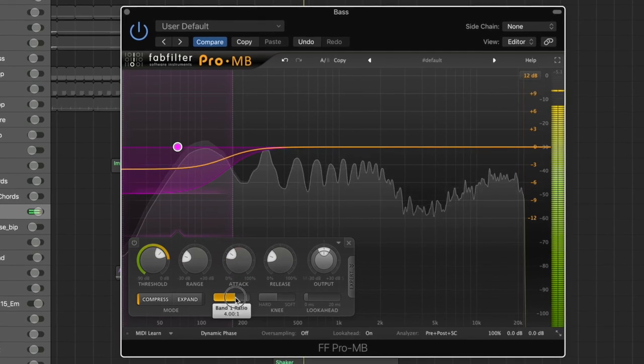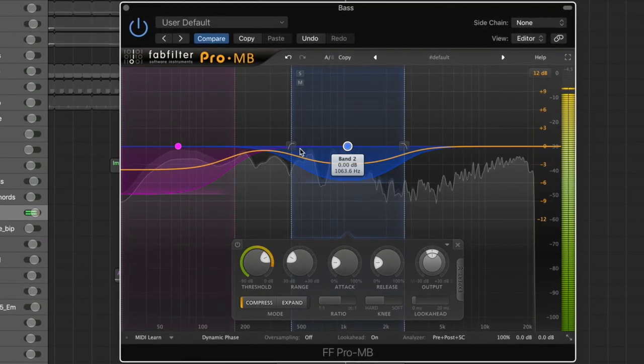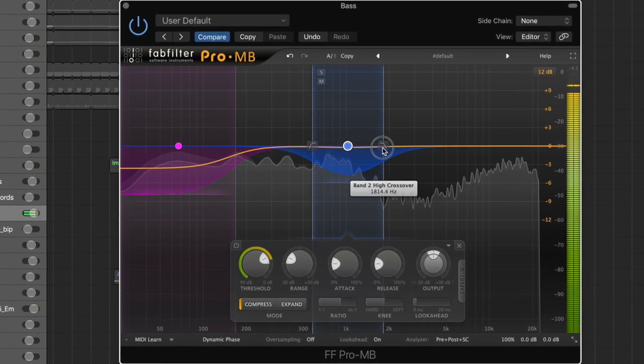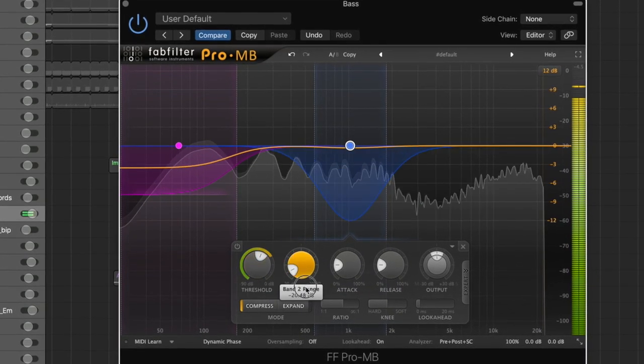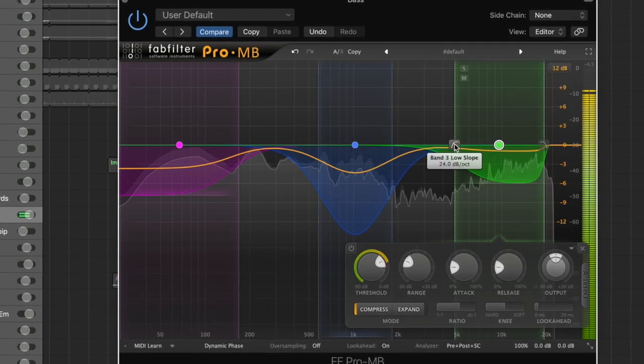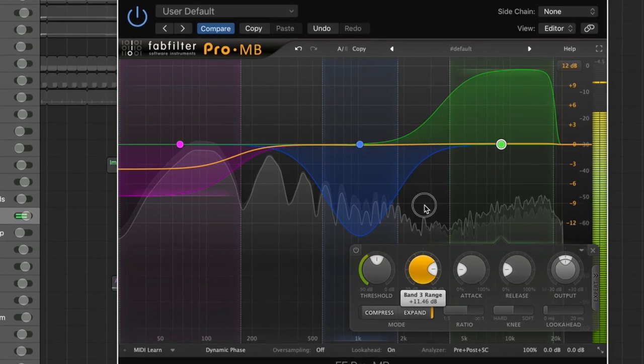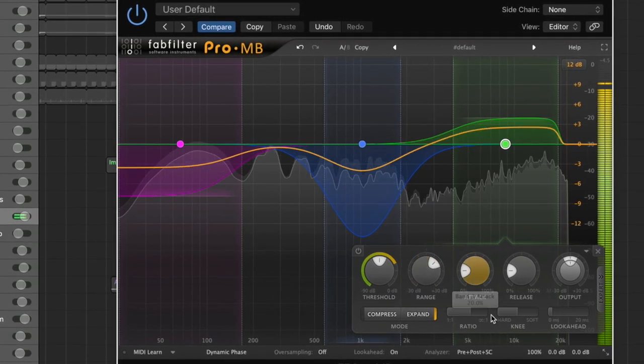I definitely recommend having a referencing plugin for when you're mixing. My favorite multi-band compressor is FabFilter's Pro-MB. Like all of FabFilter's products, it's a very visual plugin so you can really see what you're doing to the sound. It's really easy to set whatever range you want with the bands, and easy to change the threshold, attack, and release of whatever band you're affecting. It's been a really helpful mixing tool that I use all the time in my own tracks.